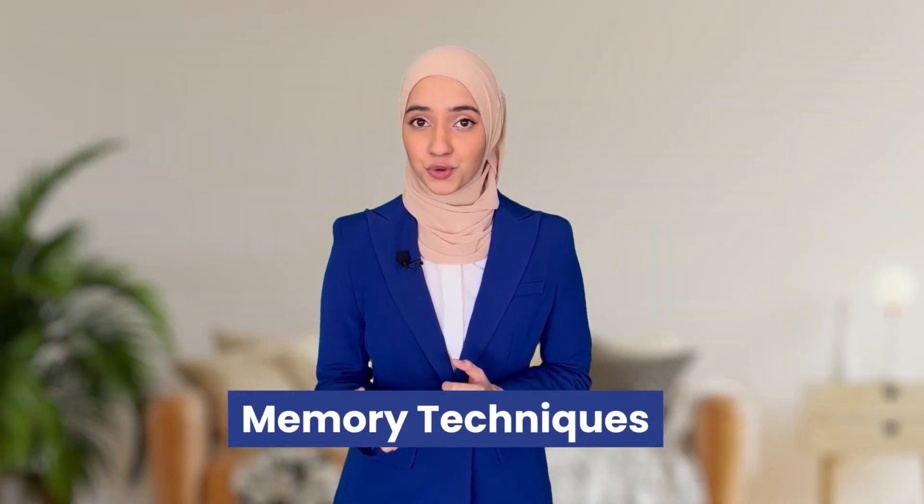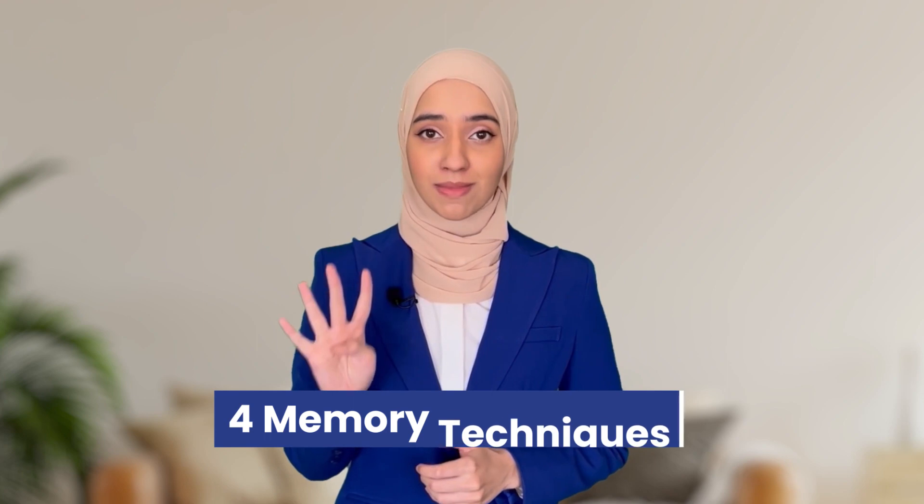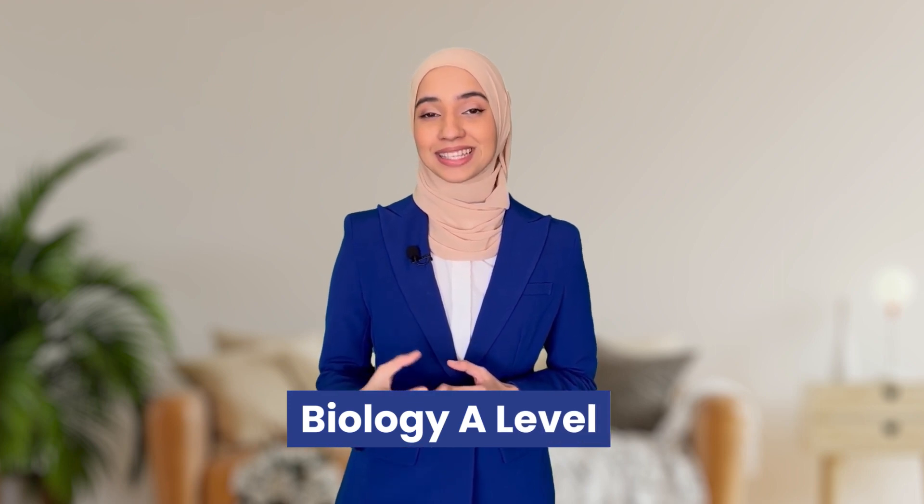Biology is known to be really heavy on content because there's just so much information to learn, but the good news is you can use proven memory techniques to ace even the most content-heavy subjects such as biology. In this video, I'm going to be sharing four proven memory techniques that will help you memorize any definition and any concept from biology, as well as some easy exam tips that will help you snatch those extra marks.